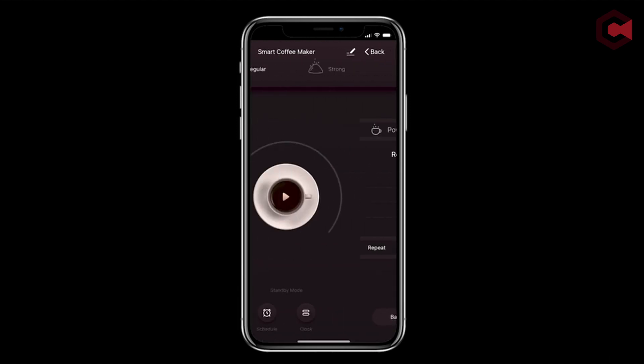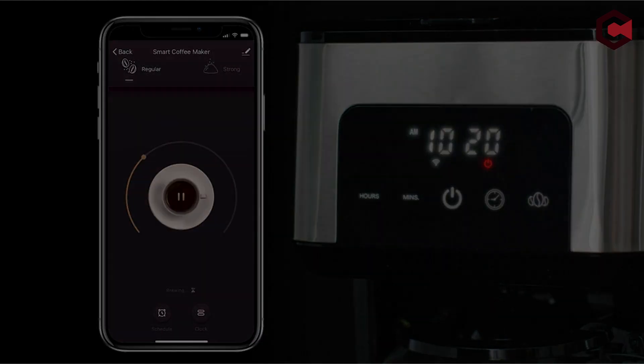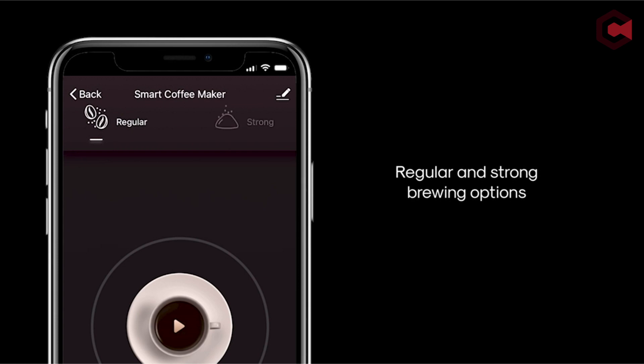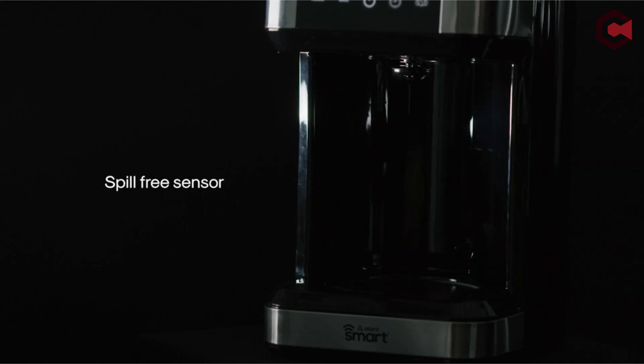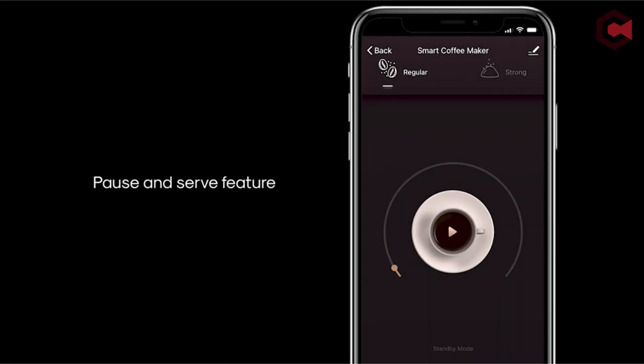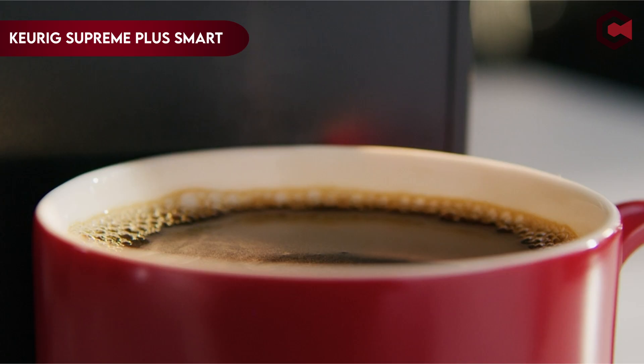The machine's LED display and control panel allow for hands-on operation, or you can rely on push alerts and audible beeps to notify you when your coffee is ready. The Atomy Smart Coffee Maker is made of eco-friendly materials and has a crack-resistant hot plate base. It comes with a 12-cup glass carafe and a washable, reusable filter.